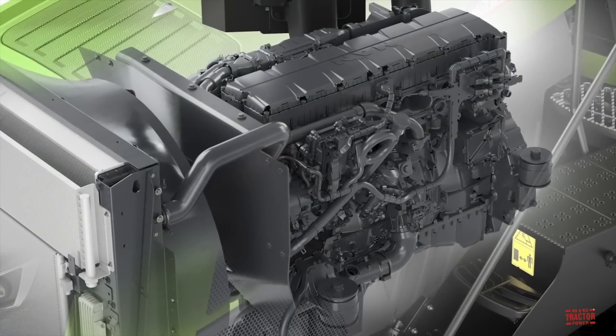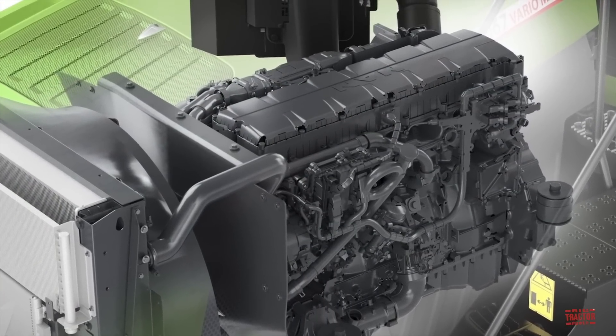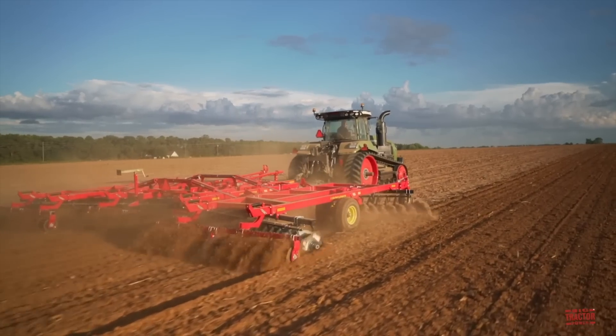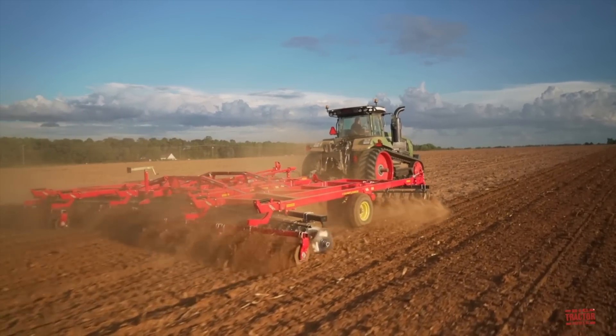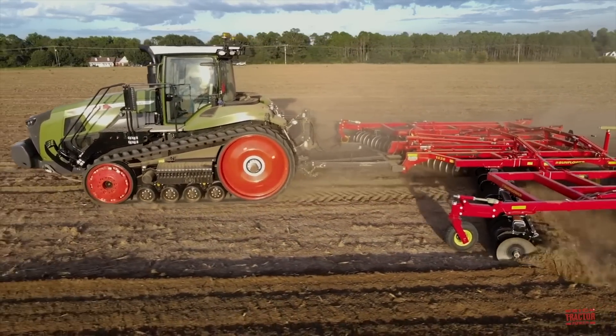The Fendt 1151, 1156, and 1162 Vario MT will be powered by a 6-cylinder 15.2-liter MAN engine, and the 1167 is powered by a 16.2-liter MAN engine. At 670 constant horsepower, boasting over 2,300 foot-pounds of torque, the 1167 can handle the largest discs, rippers, grain carts, or air seeders in the market. Both engines have been designed to deliver maximum torque between 1,100 and 1,400 engine RPM.